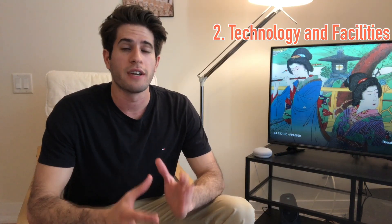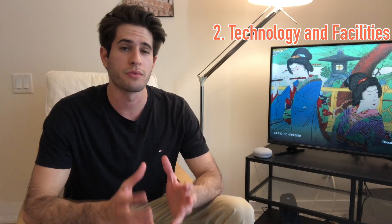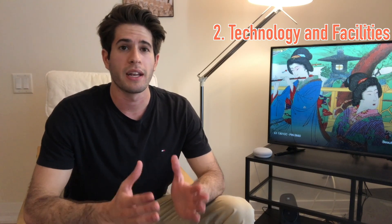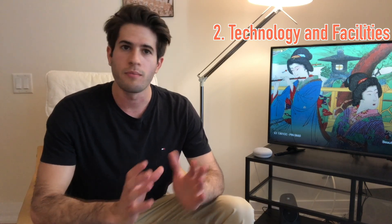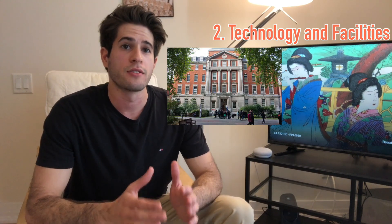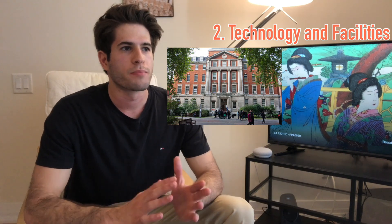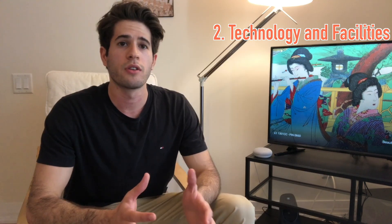The second thing I want to talk about is the technology and facilities at King's. Something I was really impressed by was how much technology was integrated into the course. All of our lectures are stored online - you can view them at any time, anywhere, download them, speed them up, whatever. So it's really easy to review anything you missed. Better than that is the Chandler Sale building, which is sort of like a practical hospital simulation environment for medical students to learn and practice clinical skills.